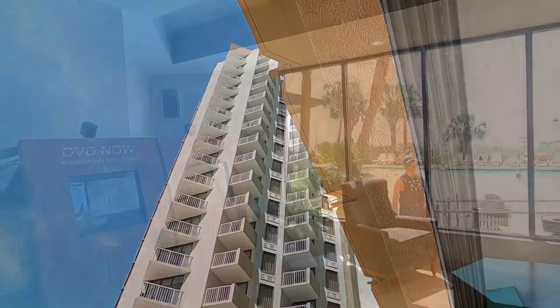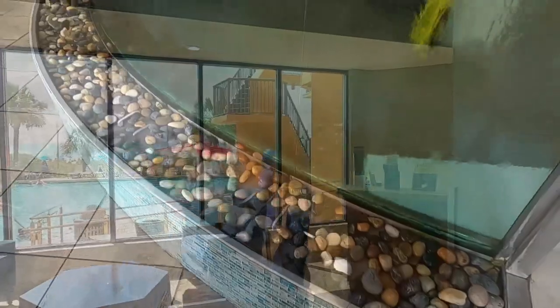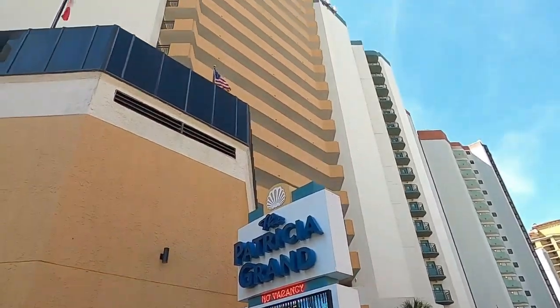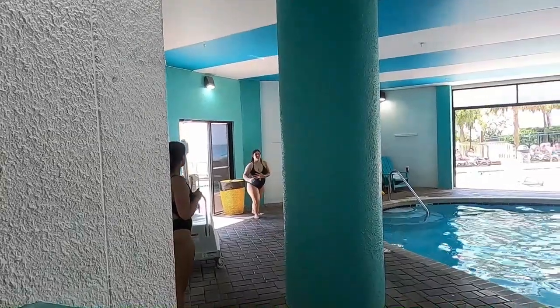The pros: three pools, a lazy river, as well as three on-site restaurants and cafes. The cons: no full refund on cancellations after 24 hours. So for best perks, it's the Patricia Grand.